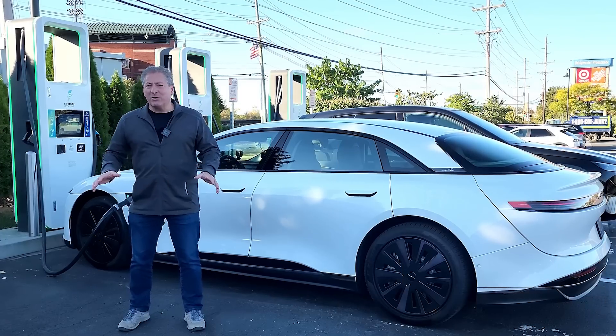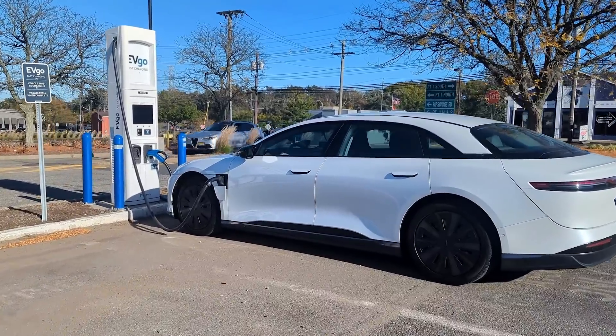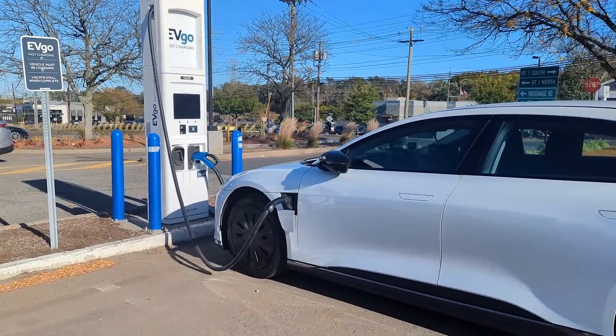The Lucid Air Pure has a smaller battery, less range, and it charges slower than its more expensive siblings. I had one on loan recently for range and charge testing. I already posted my 70-mile-an-hour highway range test for the Lucid Air Pure — I'll drop a link in the description. But today, we're going to talk about its DC Fast Charging capabilities. I recorded a 0–100% DC Fast Charging session on a 350-kilowatt EVgo DC Fast Charger.